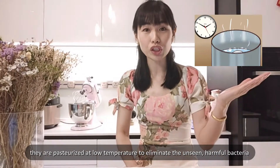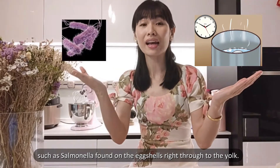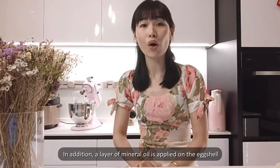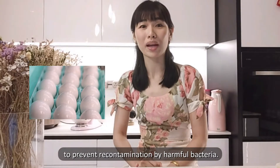They are pasteurized at low temperature to remove unseen harmful bacteria such as Salmonella that pile on the eggshell right through to the yolk. In addition, a layer of mineral oil is applied on the eggshell to prevent recontamination by harmful bacteria.